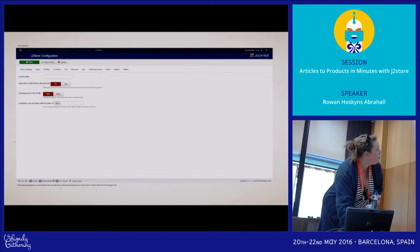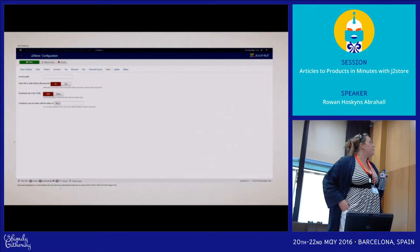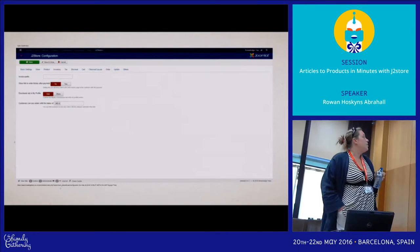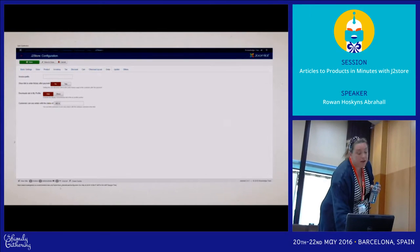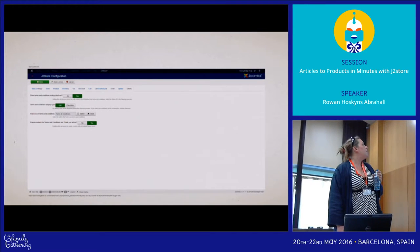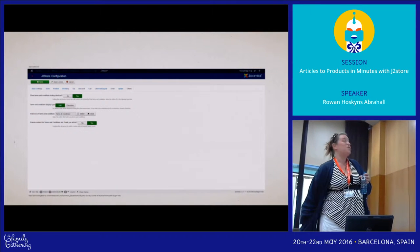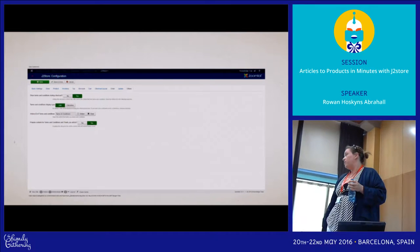Next up are some basic order details. You can set your invoice prefix, show a link to your order history after payment. There's a downloads tab if you're selling software licenses — you can turn that on and off because if you're selling physical goods it wouldn't make sense to the customer. And then the last field is for your terms and conditions, which just links to a standard content article. That's pretty much all the basic configuration and as I said, if you've got all the information you can get through this in 10 minutes.